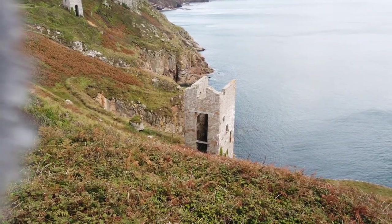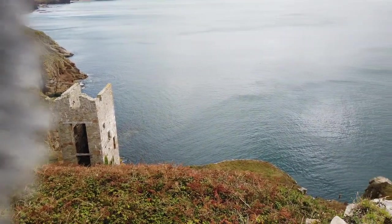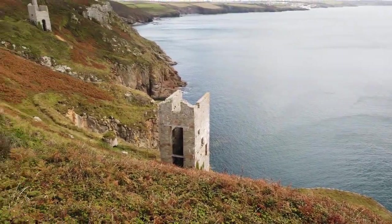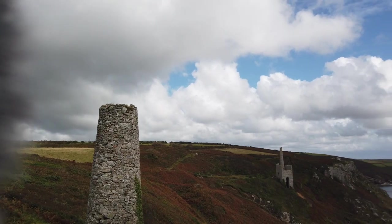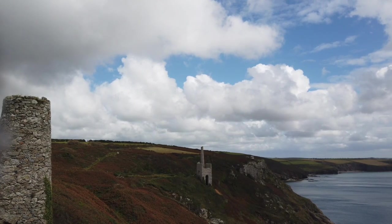Look at this — this looks like a pretty airy little joint down there. I'm going to have to put the camera down for now; hopefully I can climb down there and I'll see you at the bottom.